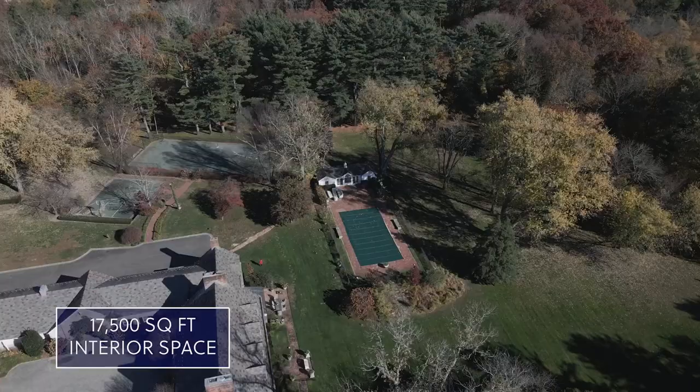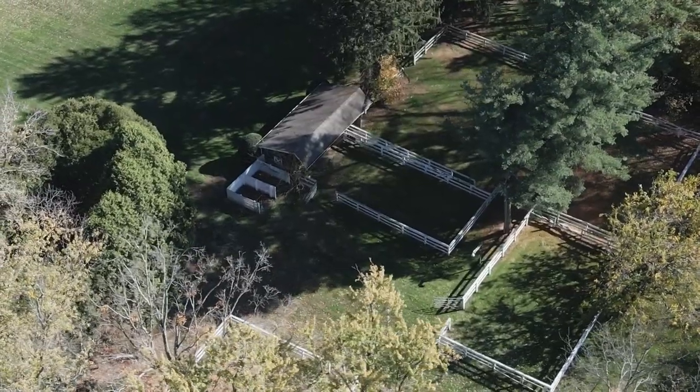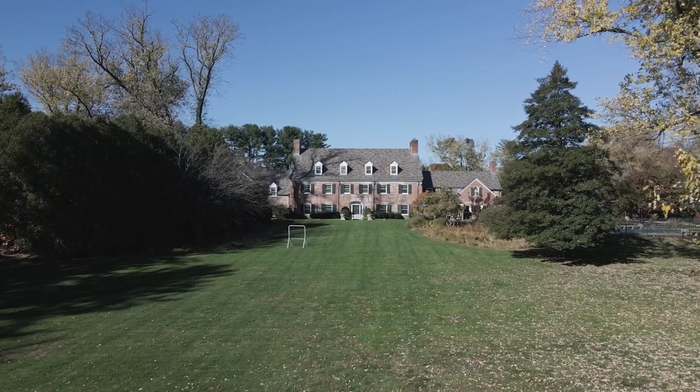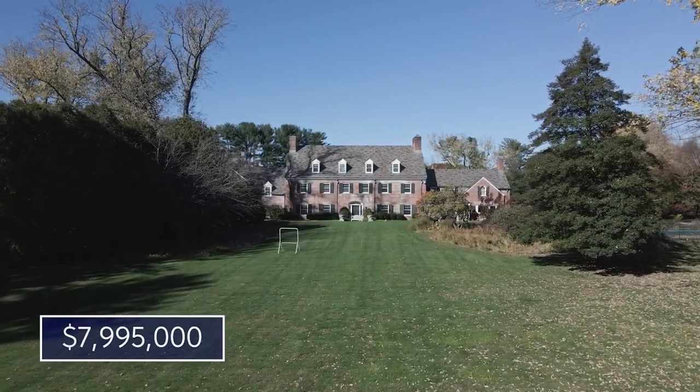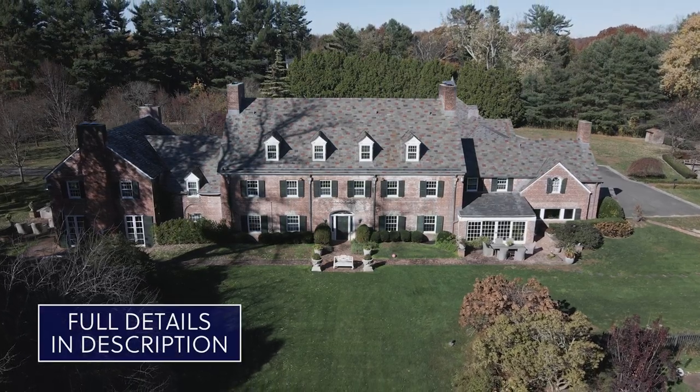Some of the amenities include a 55-foot swimming pool with a private pool house, 10 fireplaces, three horse sheds, several paddocks, a basketball court, a tennis court, and much more. This property was originally on the market for $15 million but is now available for $7,995,000. We have a lot to review so let's get started.